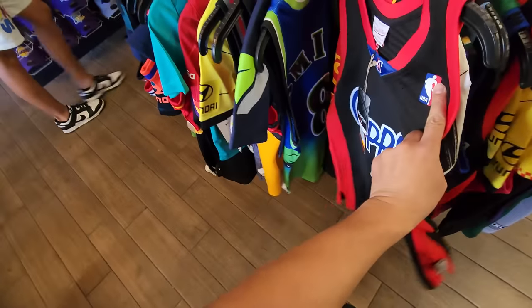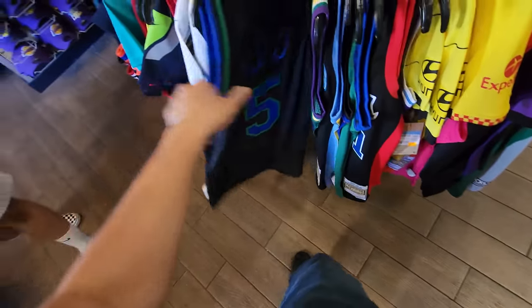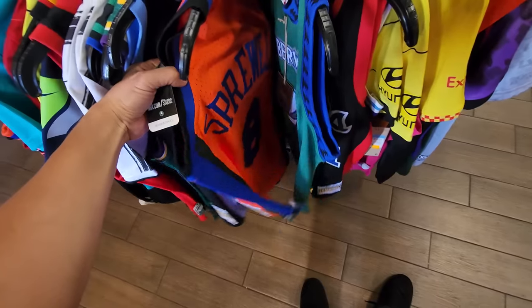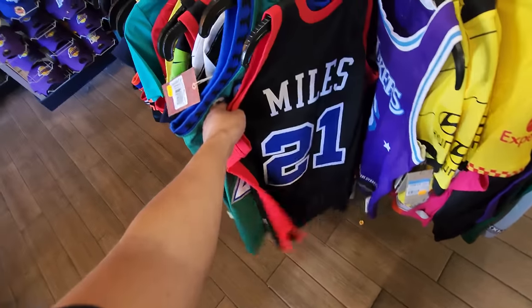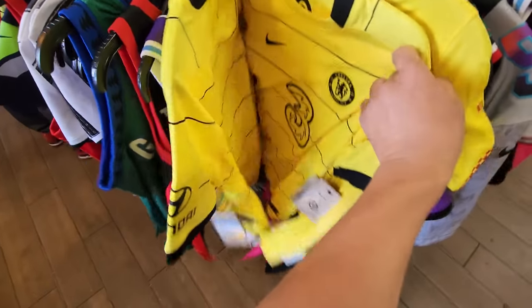Darius Miles jersey $98, Jason Kidd Dallas jersey $98, Iverson jersey $98. Another Sprewell, and let's see — the Garnett one goes for $64. We got one of those. Now we're getting to the mediums — this is my size.